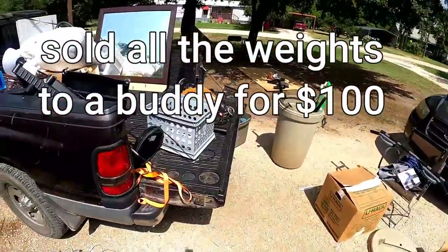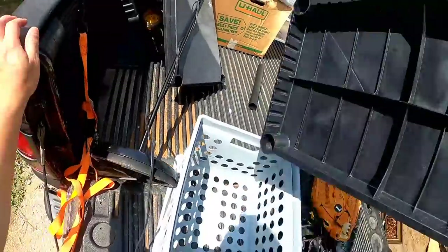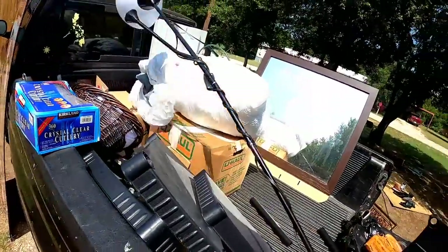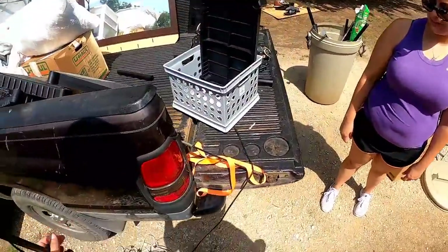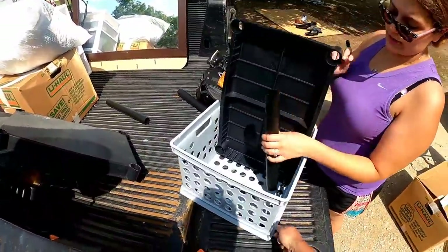This shelf was from the beginning of the video when we first opened the unit. Here's the lamp — it's okay but it's missing one of the shades, so it's virtually useless. Nobody's going to want it.